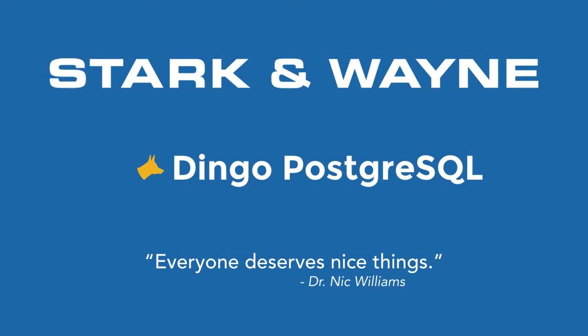This video is going to give an overview of Dingo Postgres for Pivotal Cloud Foundry from Stark & Wayne. We'll talk a little bit about Stark & Wayne and Dingo, give a quick overview of the tile itself, and then dive a little bit into the management dashboard.